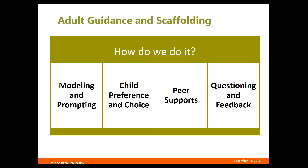We're going to focus on a few evidence-based strategies for scaffolding in the early childhood classroom. We'll talk briefly about modeling and prompting, child preference and choice, peer supports, and questioning and feedback.